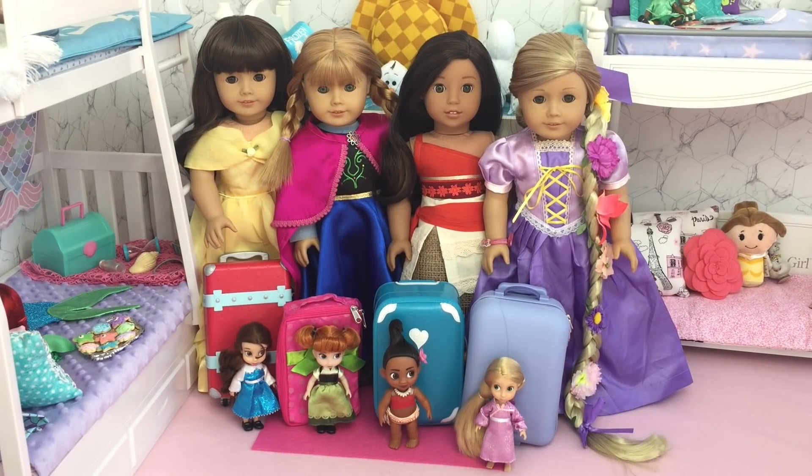As you can see, Belle, Anna, Moana, and Rapunzel are all packed and ready to go to the slumber party pool party, with their mini dolls standing in front too. Thank you guys so much for watching this video — I really hope you enjoyed it!